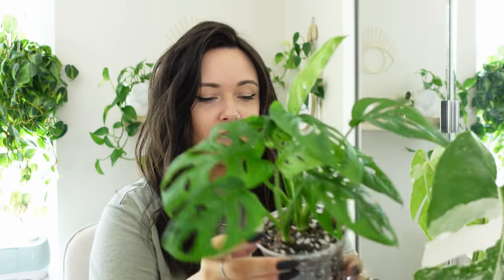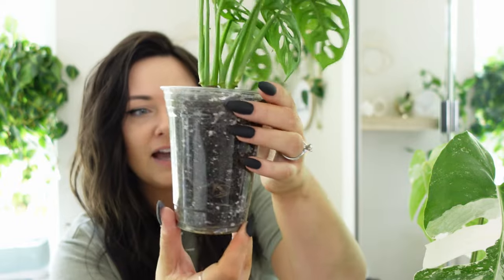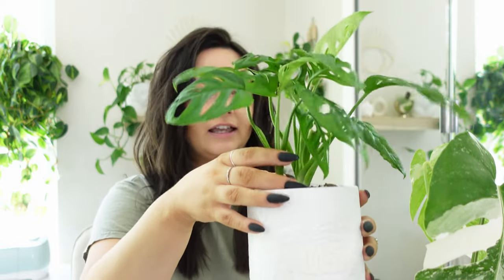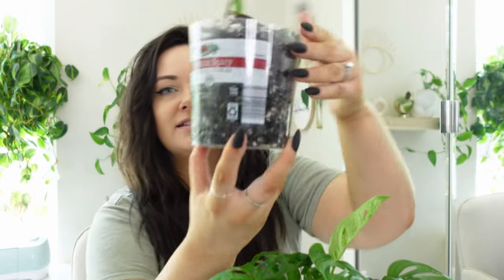I have a few grower pots to show you. This is actually a solo cup — my Monstera Soniia is in a solo cup that was from a takeout Uber Eats order. I was like, this is going to be perfect to reuse for my plants. Yes, you can go out and buy clear pots, but why would you do that if you have a perfect size? This fits in this planter perfectly — I don't think I could buy a planter that fits better.